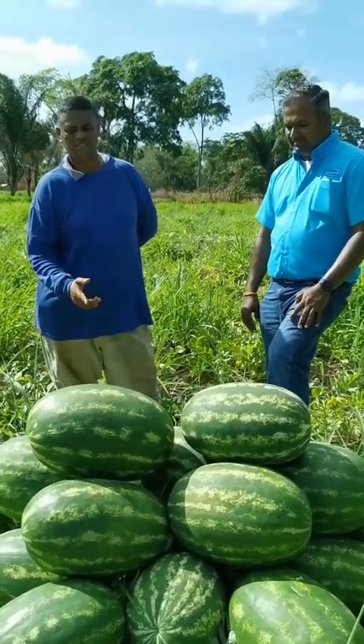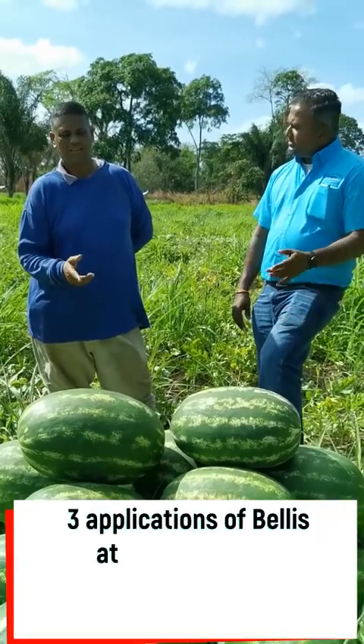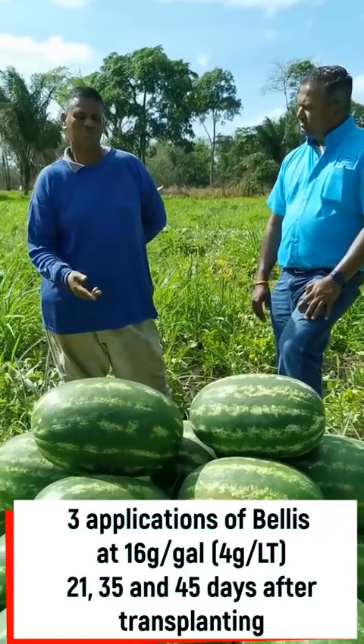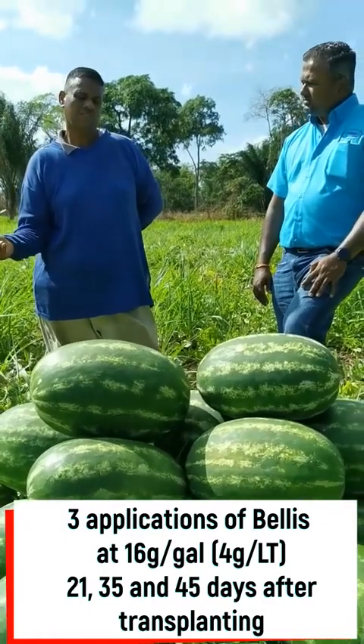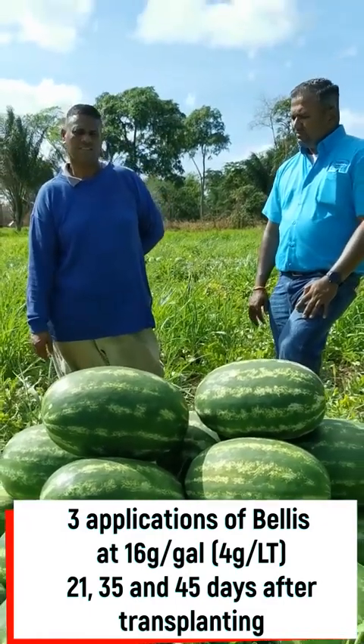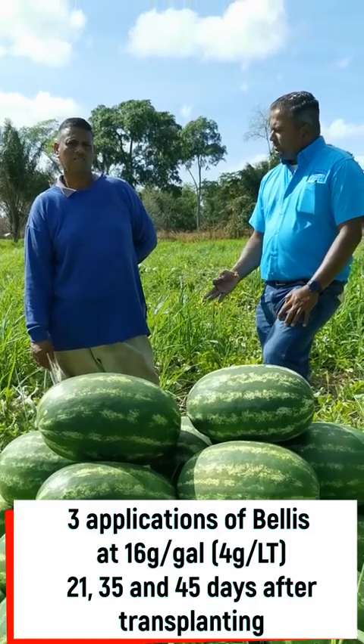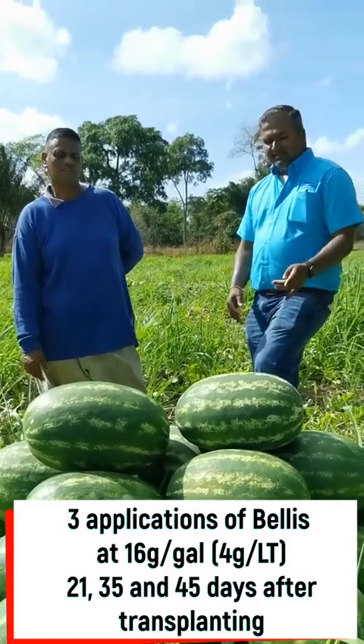I did three applications on this watermelon. The first one was at 21 days, and the next two were at 35 days and 45 days. So three consecutive applications, seven days apart.